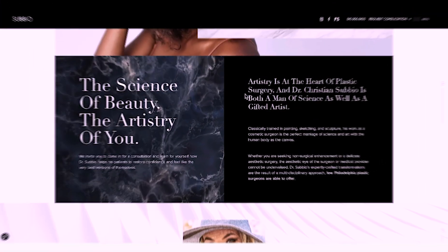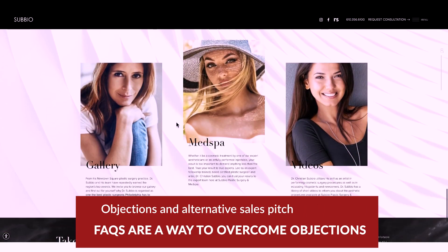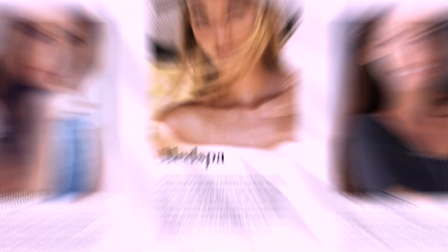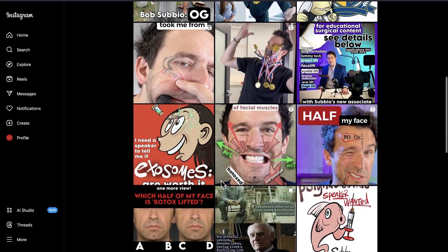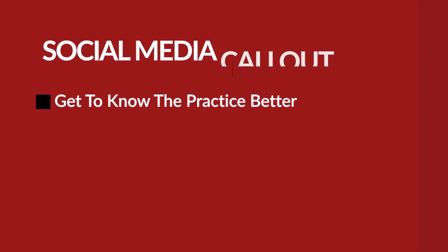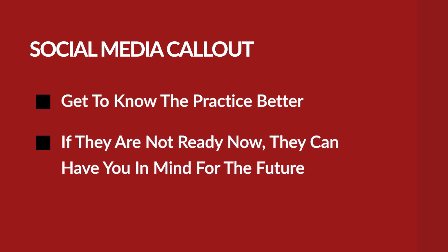As for handling objections and providing an alternative sales pitch, I'm not sure this section is necessarily overcoming objections — it's really just repeating what was said before, and then there are some quality sections. I'm not sure this is actually doing what I would recommend. It also happens that Dr. Subio has a very strong social media presence, and it would make a lot of sense to call this out and get people to see some of that content. For one, it'll help them get to know the practice a little better, and two, if they're not ready for a consult right now it gives an opportunity to stay top of mind over time, so that when they are ready, Dr. Subio is first on their list.